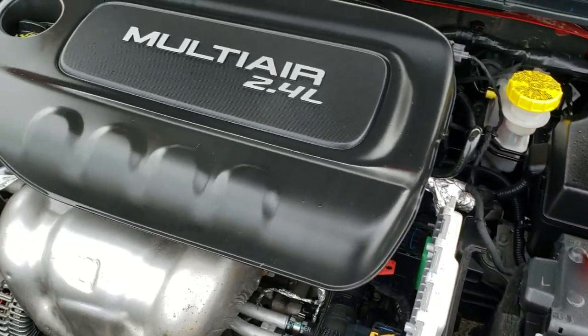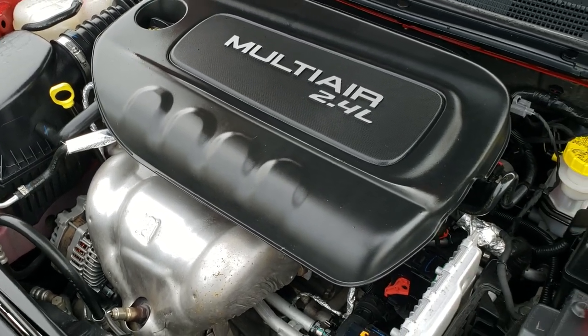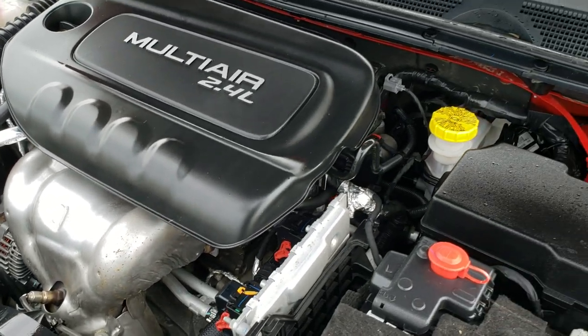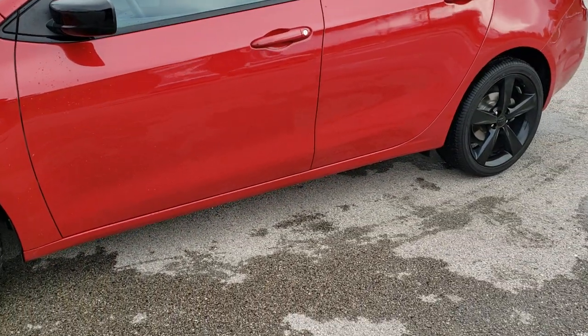It has 184 horsepower. This car has been fully safetied and inspected — it has a fresh oil and filter change, all the fluids have been checked and topped off, and it has brand new brakes all the way around.